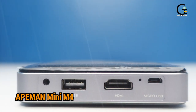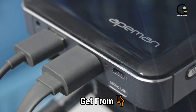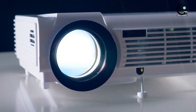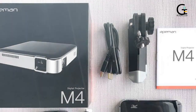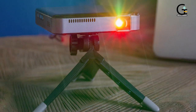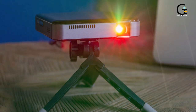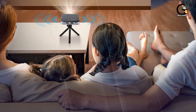2. Apeman Mini M4 Projector. Keeping in line with portability comes the Apeman M4 DLP projector. This device is about the size of three CD cases stacked on top of each other and has decent sound. It also has a fairly dim picture, however, so you'll want to set this projector up in as dark a room as possible. The projector comes with a 3400mAh battery built-in, which will barely get you through a two-hour movie. You can also charge your phone off of the battery, but that obviously leaves even less power for the projector.